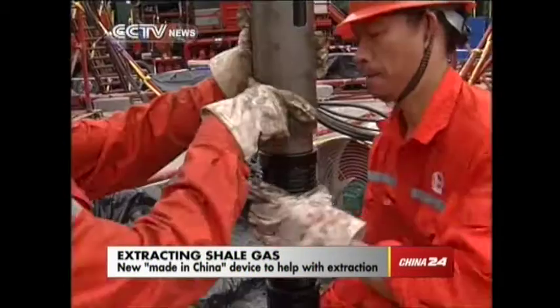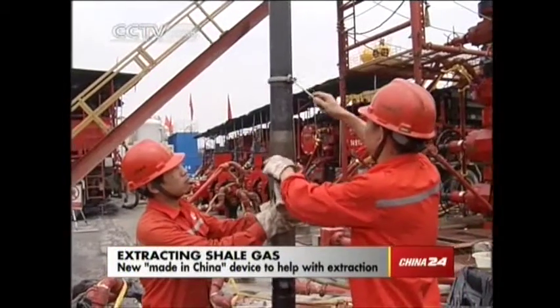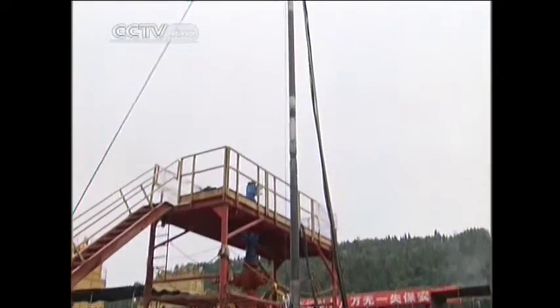Drilling for shale gas. This operation has been made possible only with the help of a device called a bridge plug. This is the first time that a made-in-China plug has been successfully used to extract shale gas.